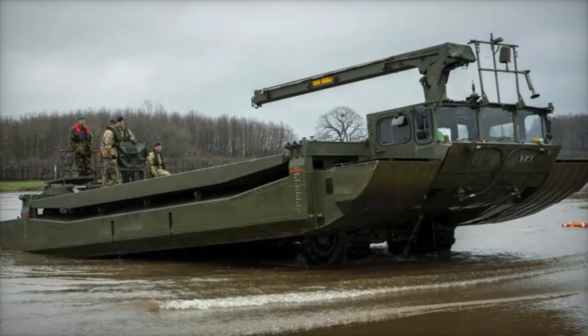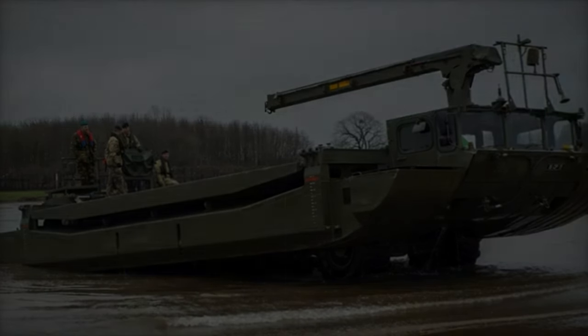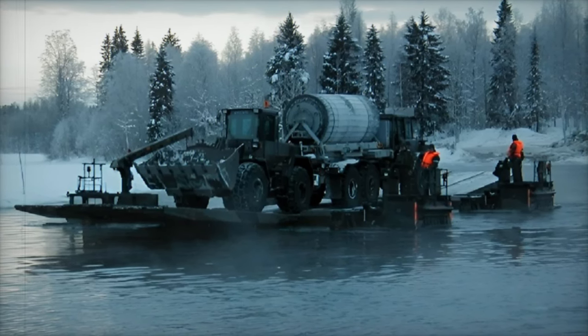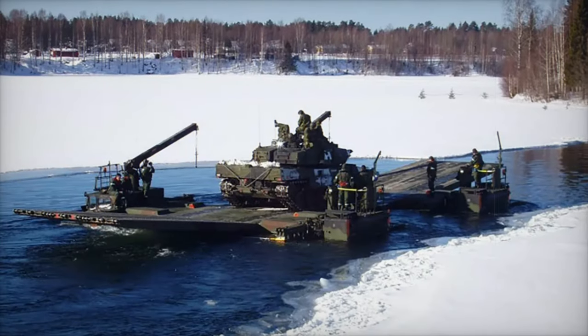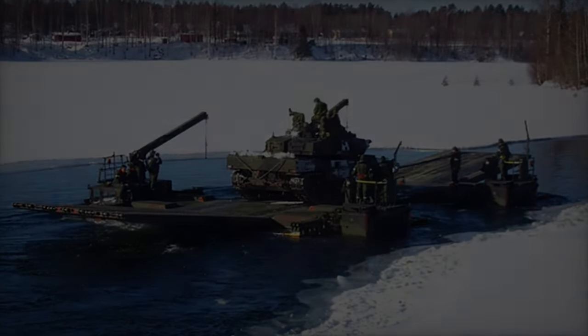On November 19, 2024, General Dynamics European Land Systems, GDELS, officially delivered the first M3 amphibious bridge and ferry system to the Swedish Defense Material Administration, SDMA. The handover ceremony took place in Kaiserslautern, Germany, marking the beginning of a significant contract to supply Sweden with a total of 12 M3 systems, locally known as Amphibibro 400.